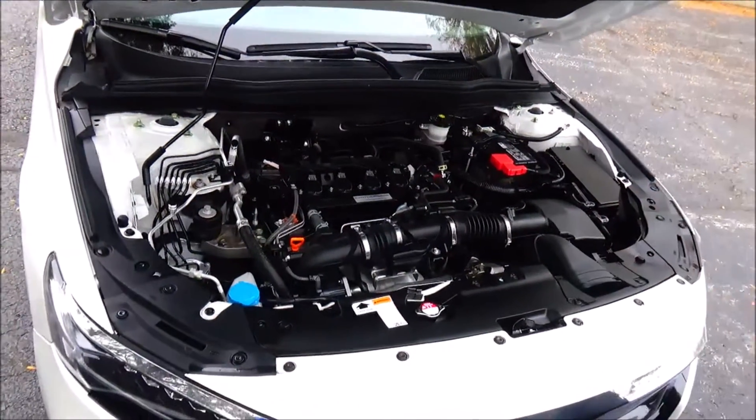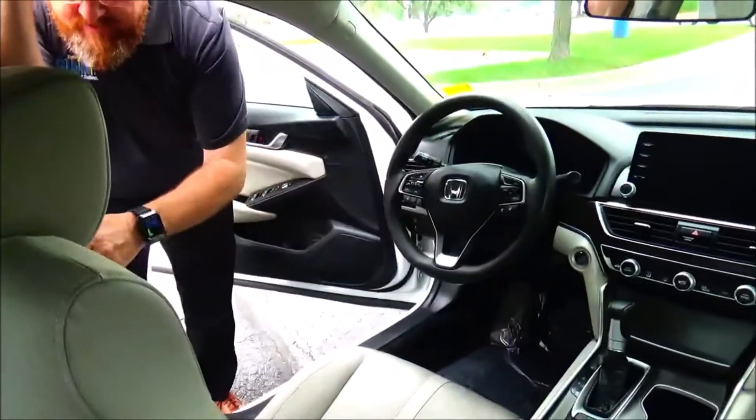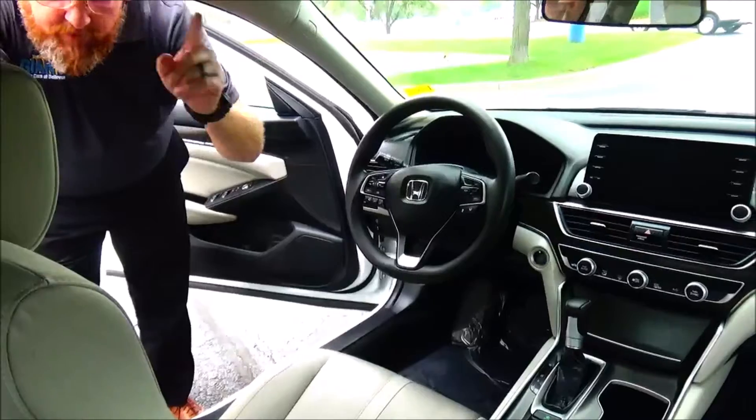On the interior, you have safety for everyone — reduced-force driver and passenger side airbags, side impact airbags, and side curtain airbags, front and back.